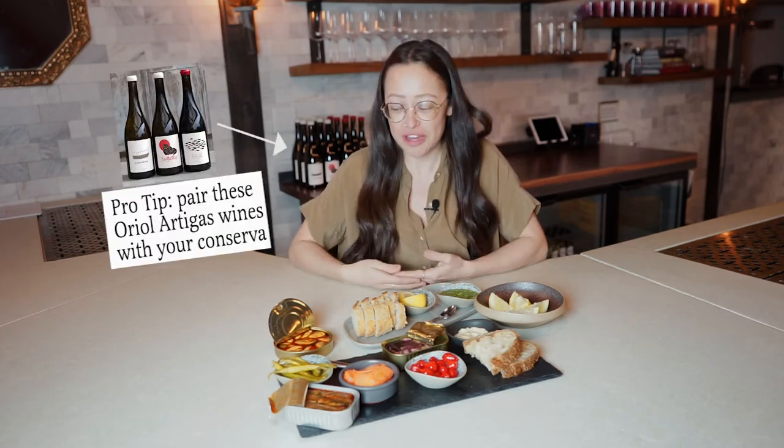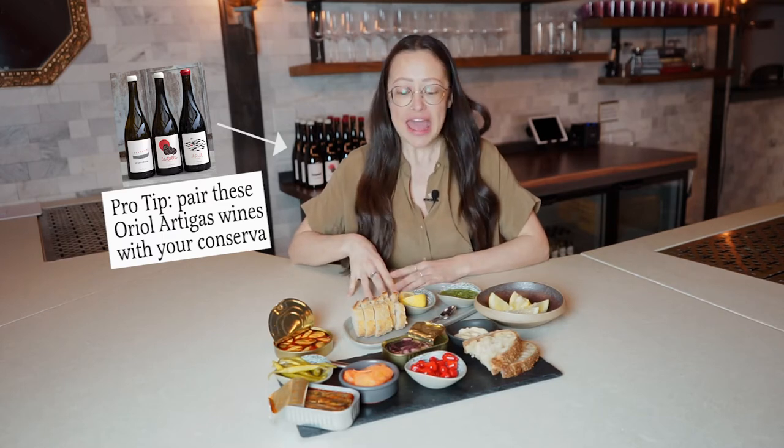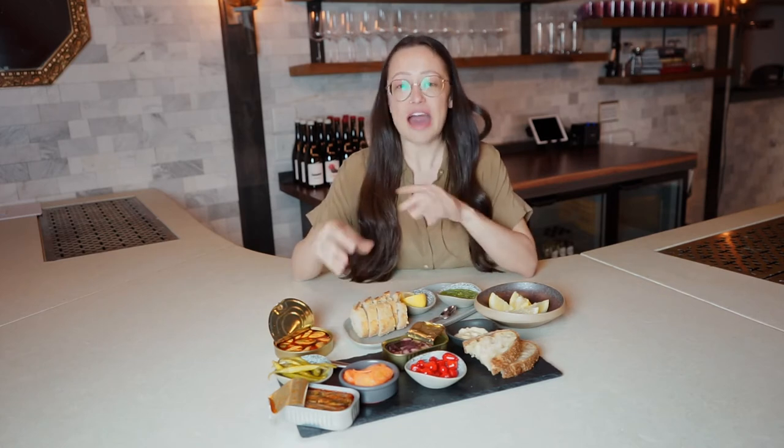We're definitely pretty obsessed with conserva here at Daedalus. We have an epic spread of conserva curated primarily from Portugal and Spain. For me, there are three main components I like to add. Certainly you can take a big crusty piece of baguette and just go into the tin, but I always think that having three elements really helps elevate these tin fish super quickly.